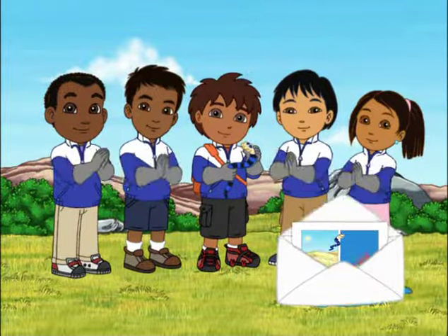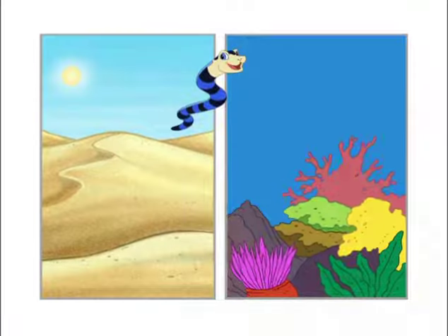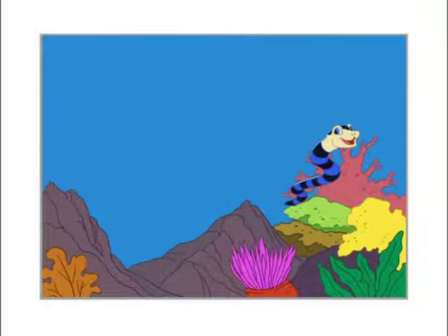Clap, clap, clap! Clap louder! Clap, clap, clap, clap, clap! Thanks for clapping. Does the Sea Crate live in a desert or the ocean? Correcto! The ocean! Here's the sky of the ocean.